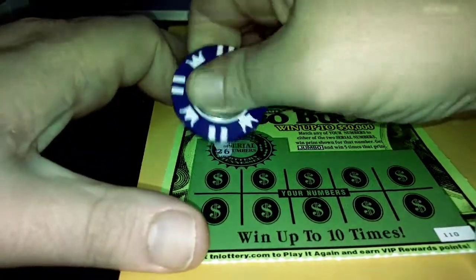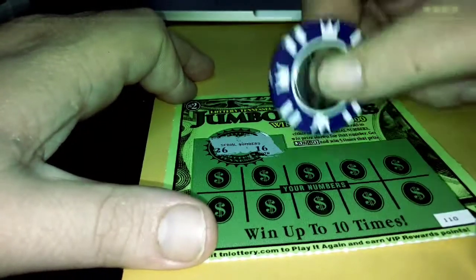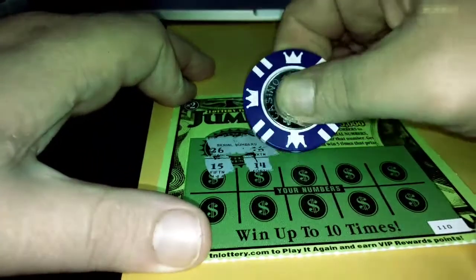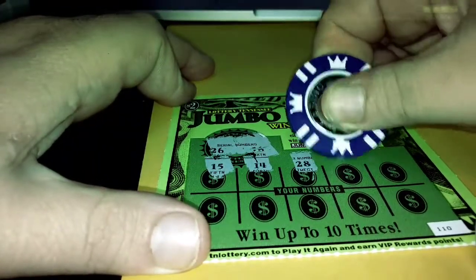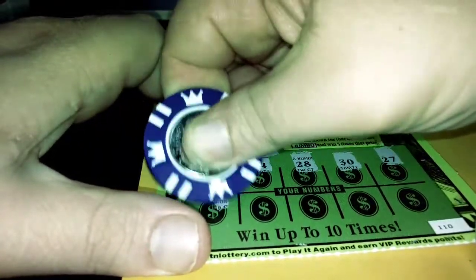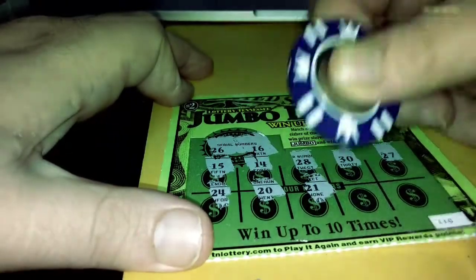So let's see the serial numbers — 26 and 16. So now we have to find our numbers, which are 15, 14. Let's hope we get Chumpy a big winner here. 27, 24, 20, 21.